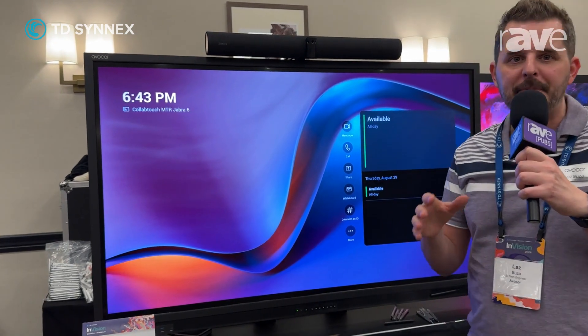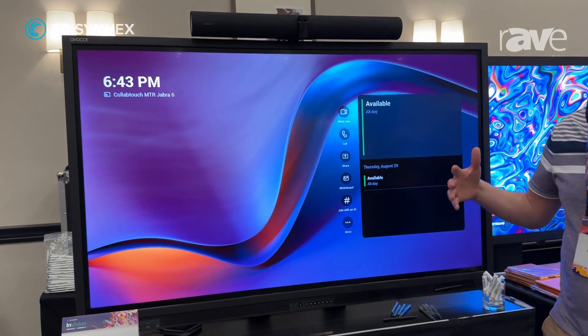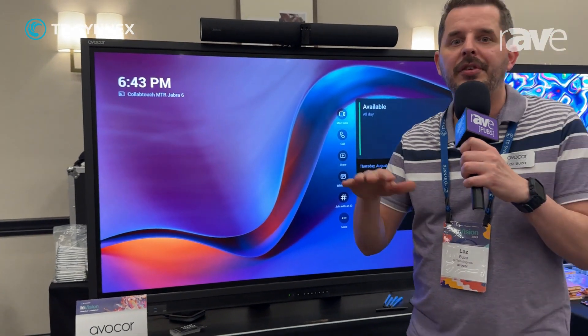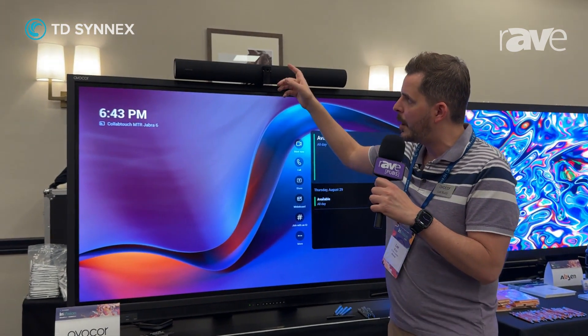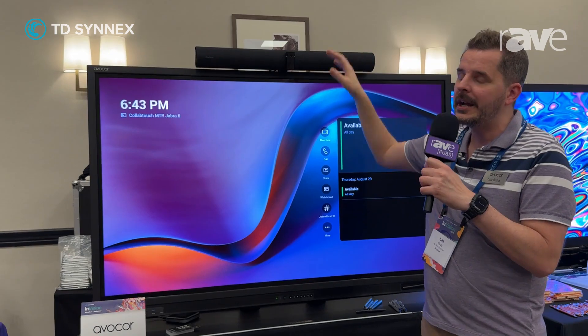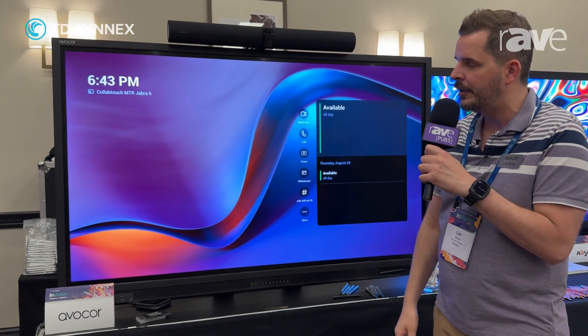This is our CollabTouch solution. With this solution, it allows you to maximize the capabilities of those UC platforms, whether that's Zoom Room or Microsoft Teams Rooms. We're showing here the Jabra Panacast VBS. This is running in appliance mode, and it's combined with our E-Series display.